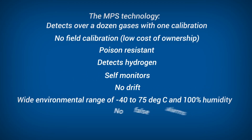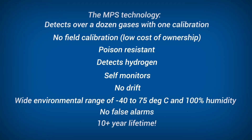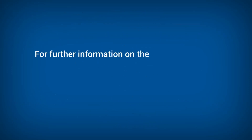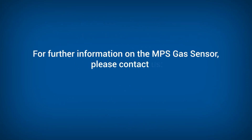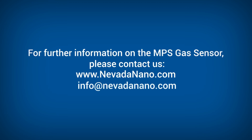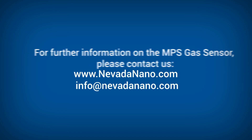Put the NPS technology to work — lives are depending on it. For further information on the NPS gas sensor, please contact us at nevadanano.com or info@nevadanano.com.